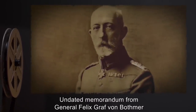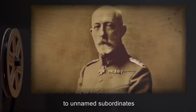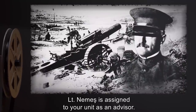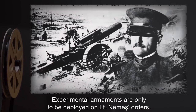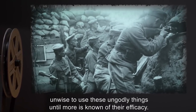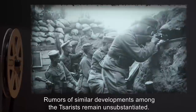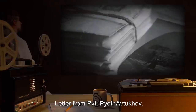Document 186-39: Undated memorandum from General Felix Graf von Bothmer of the Imperial German Army to unnamed subordinates. 'Effective immediately, Lieutenant Nemes is assigned to your unit as an advisor. Experimental armaments are only to be deployed on Lieutenant Nemes's orders. Despite potential for a breakthrough on the Romanian front, unwise to use these ungodly things until more is known of their efficacy. Rumors of similar developments among the Tsarists remain unsubstantiated.'